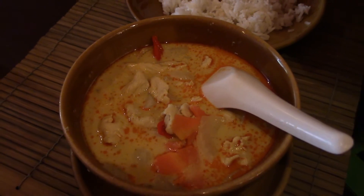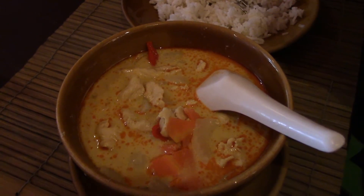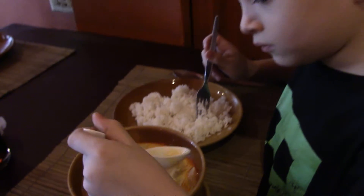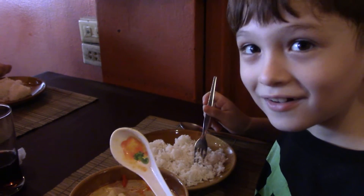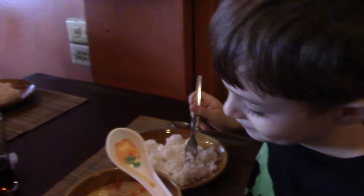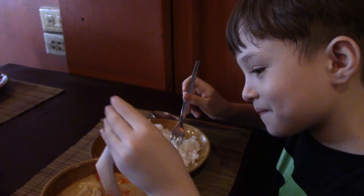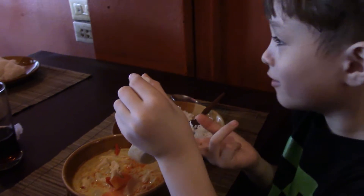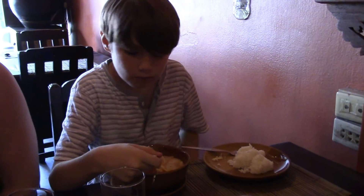The rice is better if you get it on your spoon. You get some rice on your spoon like the leg of the bear. Is that good? It's not hot but it's good.